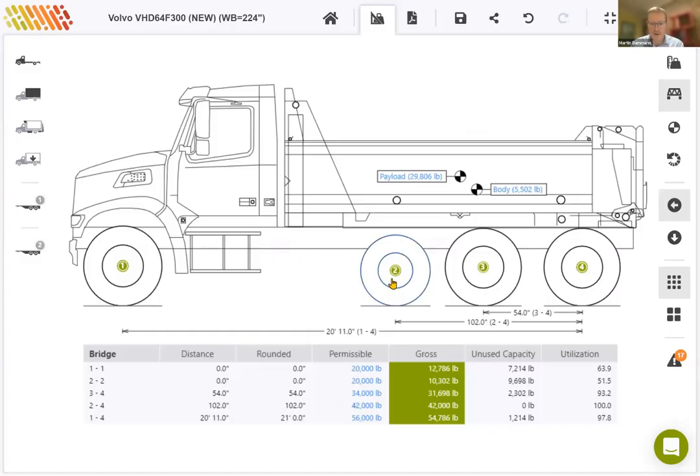Once the dimensions for the bridge groups exceed 120 inches, we show the dimensions in feet and round them to the nearest foot. So 20 feet and 11 inches will round up to 21 feet. At halfway — 20 feet 6 inches — we would also round up. So at halfway we round up to the nearest foot. And that's the 56,000 limit.